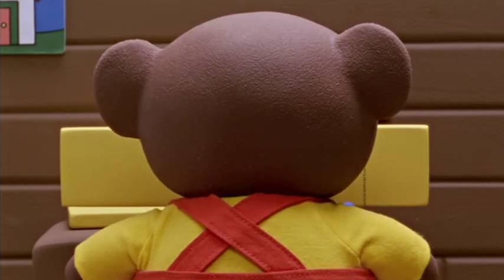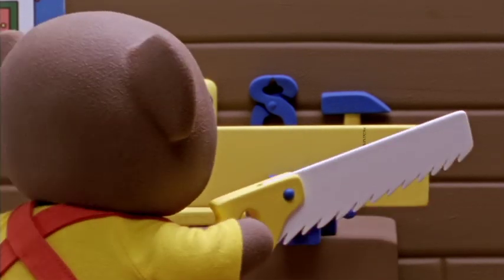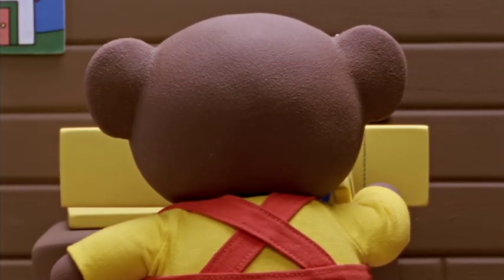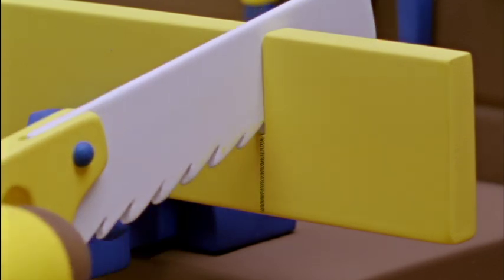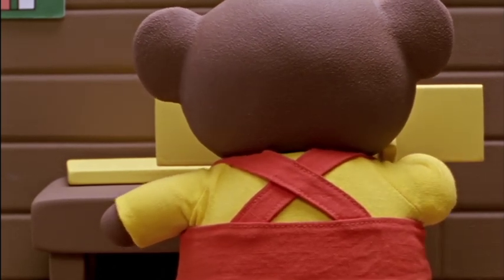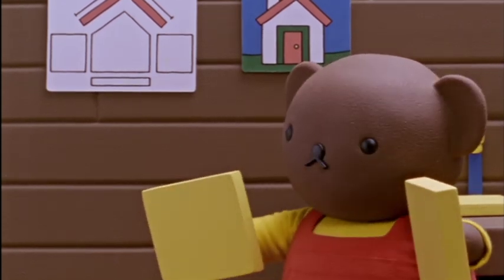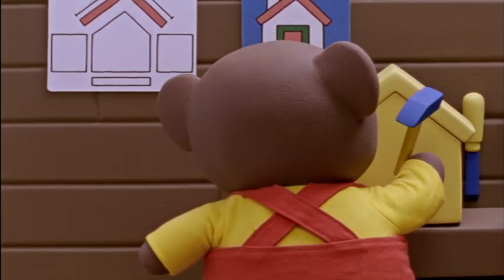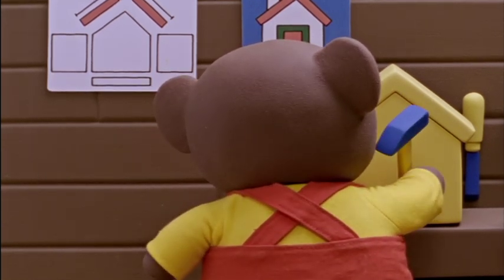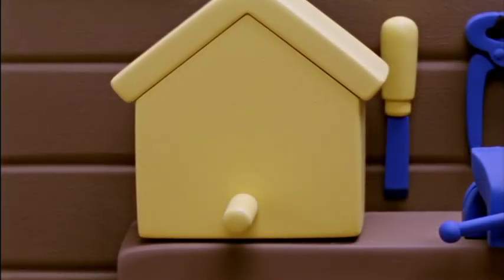He clamped the wood to his workbench so it would be held steady, and then he took out one of his sharp saws. He moved the saw back and forth over the line he had drawn with the pencil. He did this for each piece of wood until every part of the birdhouse was cut to the right size. Next he used a hammer to fasten all the pieces together. Finally there was a perfect little house.